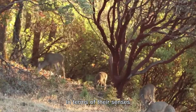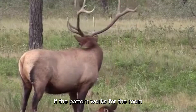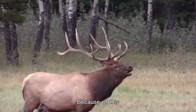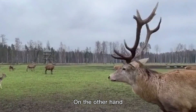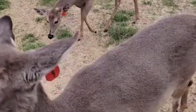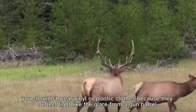In terms of their senses, deer can see colors and see well during the day. If the pattern works for the environment, the color of the fabric doesn't matter as much. Because of this, camouflage clothing is still a good idea. On the other hand, you shouldn't use light colors with patterns that repeat. Also, you shouldn't wear vinyl or plastic clothes because they reflect light like the glare from a gun barrel.